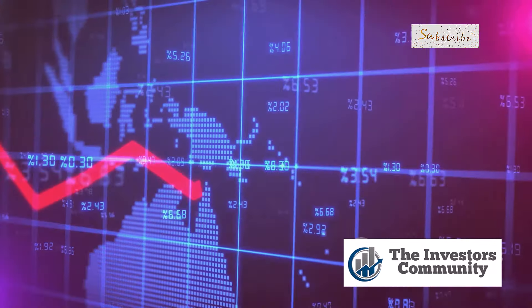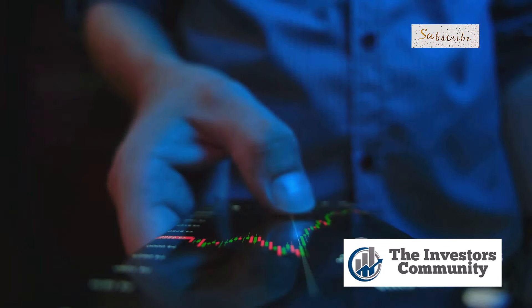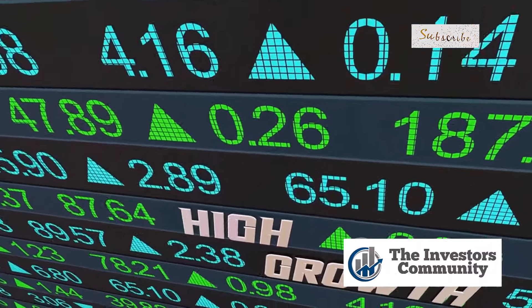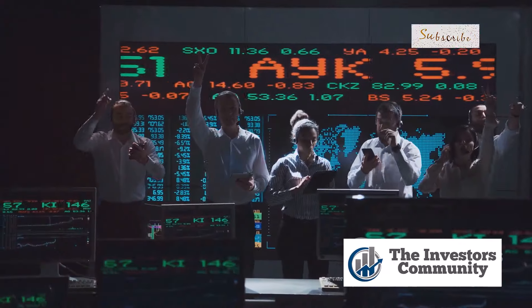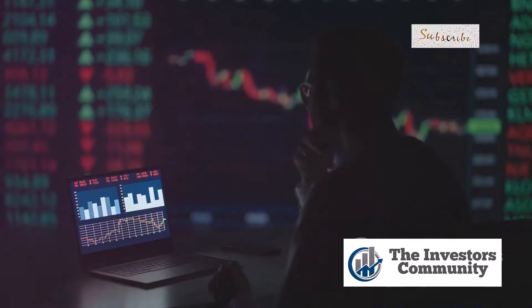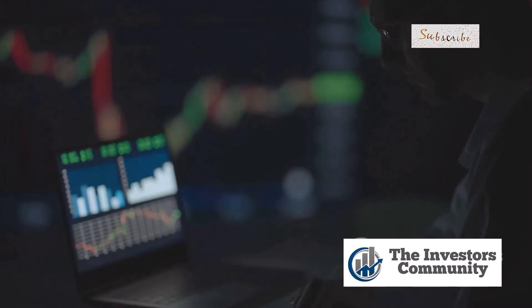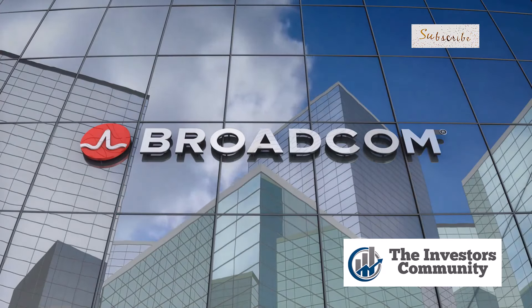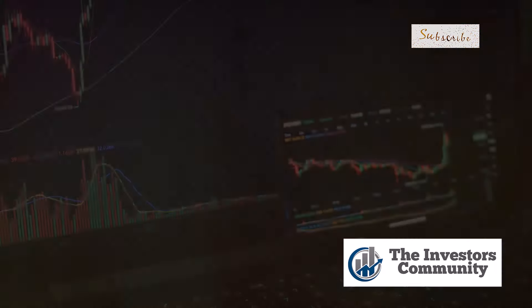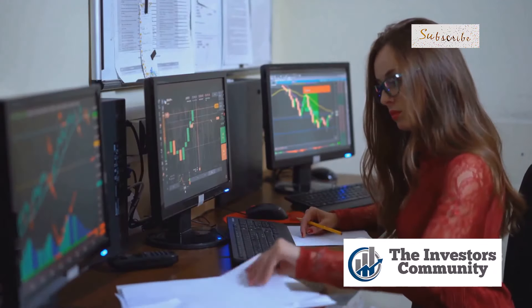A double bottom often signals a potential reversal in a stock's downtrend. I'm not saying it guarantees a stock will skyrocket, but it's a strong indication that investors are starting to buy in at a lower price, creating upward pressure. But we can't rely on chart patterns alone — we need to look at the bigger picture, the fundamentals, and the story behind the numbers. So buckle up as we explore Broadcom's impressive earnings growth.